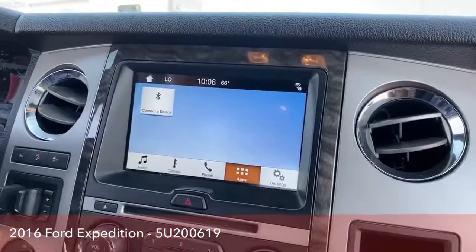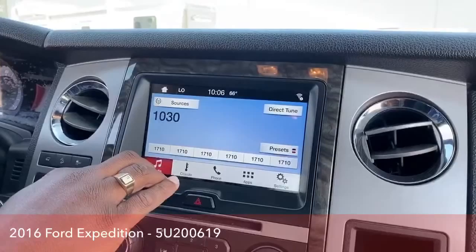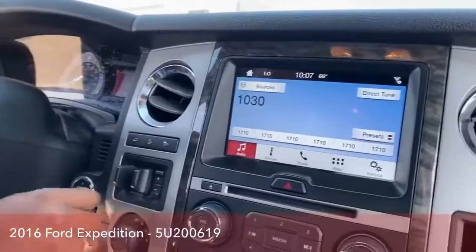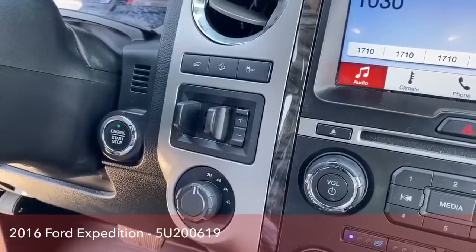It doesn't come with navigation, but you could plug in your phone. It doesn't come with Apple CarPlay, so we'd just use our cell phone if we need navigation. You have the options of AM, FM, Sirius XM, CD, and Bluetooth. It also comes with a trailer brake system for the tow hitch, so just in case you need to add some extra braking on your trailer or whatever you're pulling, you have that trailer brake option here as well.